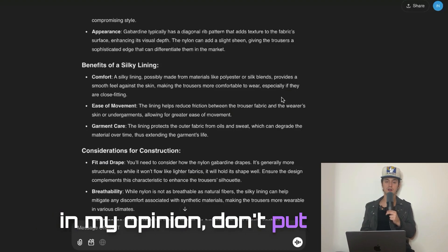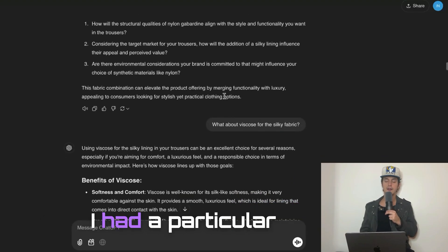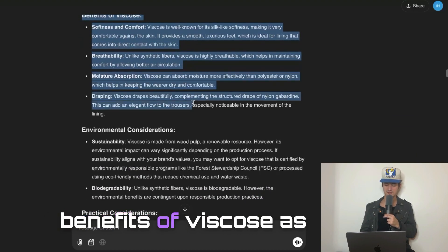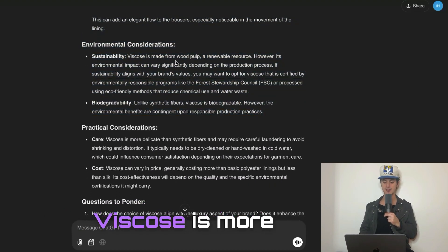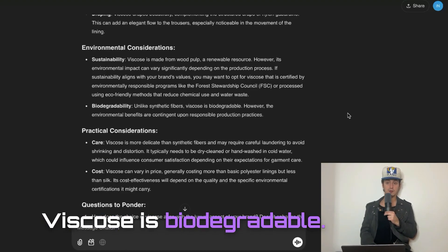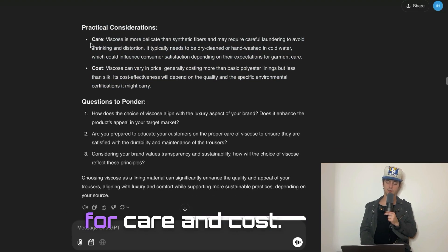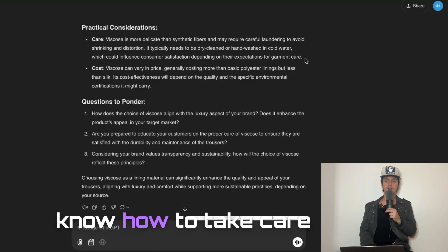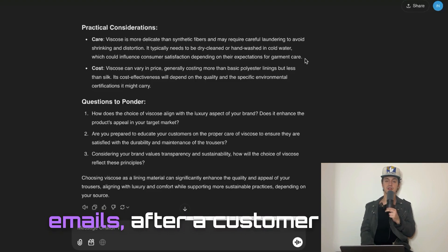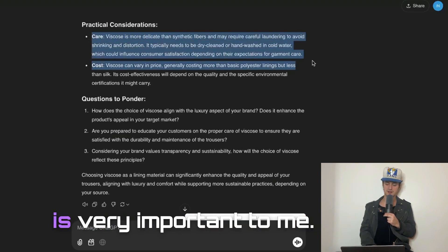I then asked about a nylon gabardine fabric with a silky lining. ChatGPT gave me the benefits of the nylon gabardine and the silky lining — all details like durability, water resistance, comfort, ease of movement, and garment care. These are details I can put on my website to give my customer more ease of mind when they're researching the utility and fabrics — information that most e-commerce brands leave out. I had a particular silky fabric in mind: viscose. ChatGPT gave me all the benefits of viscose, as well as environmental considerations — viscose is more sustainable than synthetic fibers and is biodegradable — which I can include on my website. It also gave me practical considerations for care and cost, and sending care instructions in follow-up emails after a customer buys is a good idea.